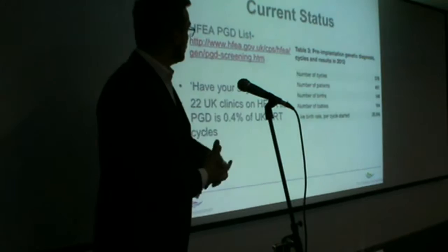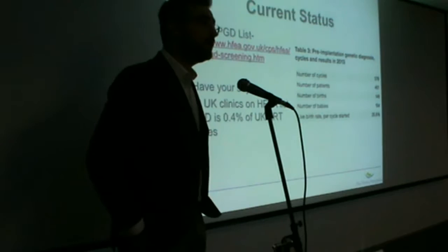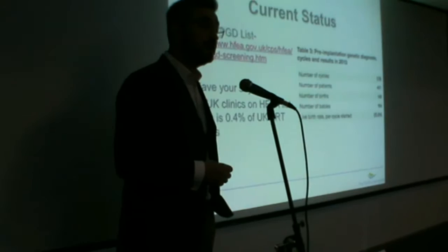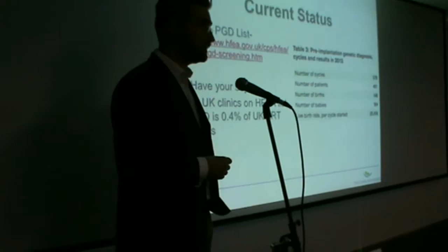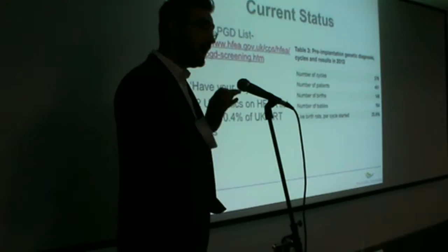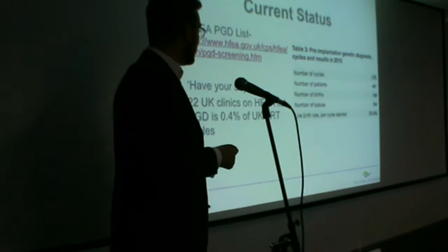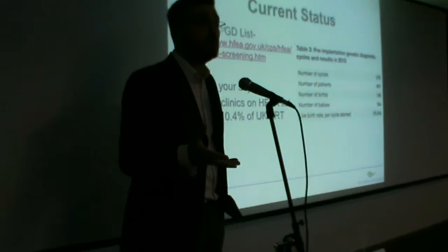The HFEA — the Human Fertilisation and Embryology Authority — is the regulating authority which oversees the practice of fertility medicine and IVF in the UK. On their website, ALD features in their list of licensed conditions for this diagnosis; it has been one of the first conditions on this list. Currently, 22 UK clinics on the HFEA list are licensed to perform testing for this condition, half of which are in central London. PGD is currently an indication for treatment in our clinic in about 0.4% of all IVF cycles, as most patients we see are referred for infertility.